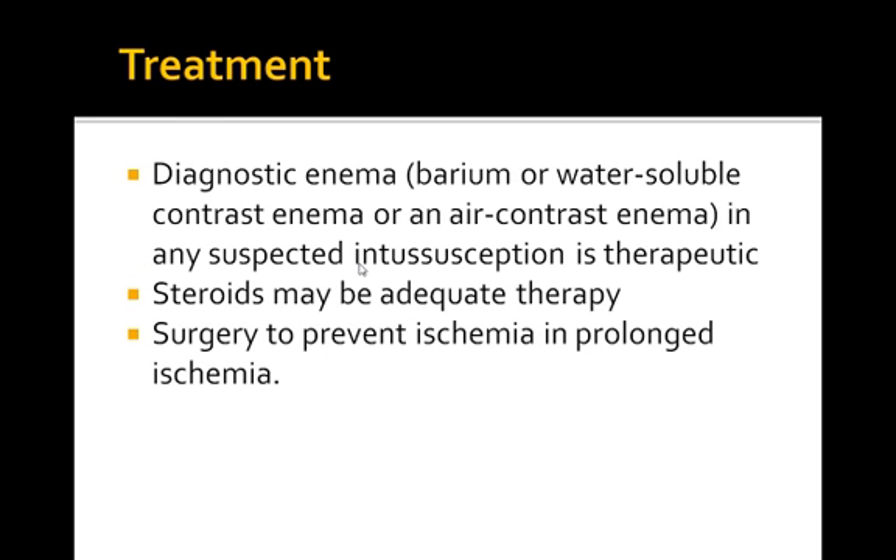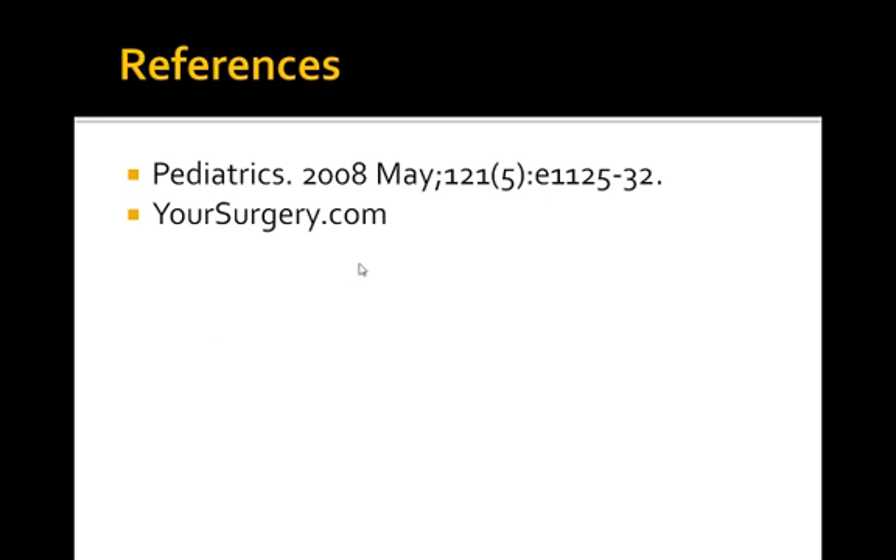In terms of treatment, a diagnostic enema — a barium or water-soluble contrast enema, or an air contrast enema — is therapeutic. Patients can be given steroids, and surgery is recommended to prevent ischemia in prolonged cases of intussusception.